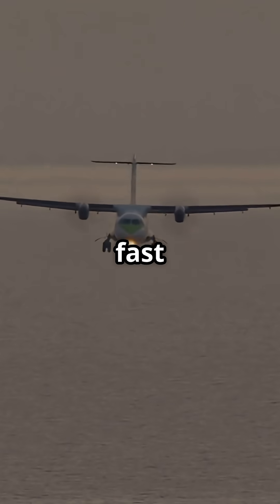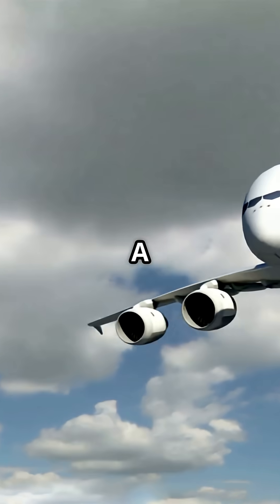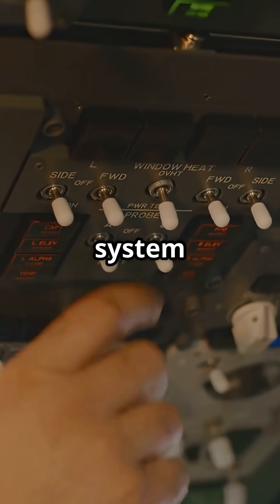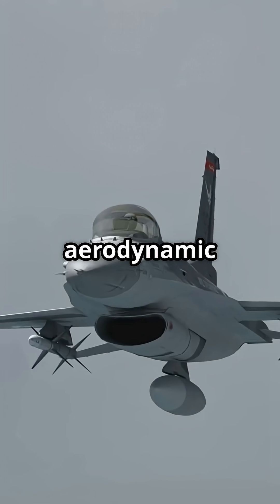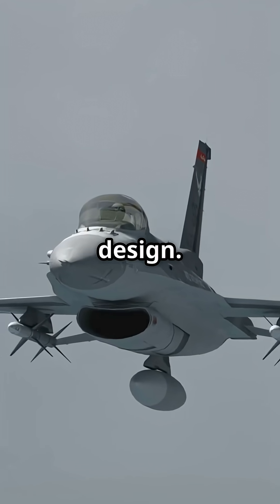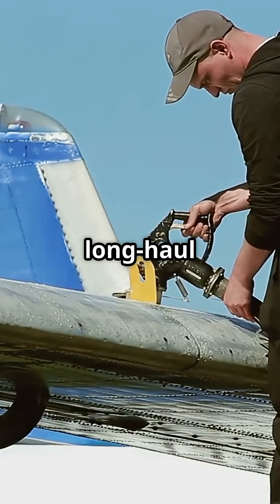That aerodynamic balance cut cruise fuel burn by up to one and a half percent, which adds up fast on long-haul flights. Later aircraft like the A340 and A380 adopted similar logic, but it all started with the A310. This was more than a clever system — it was an early sign Airbus would prioritise aerodynamic efficiency in every design. The trim tank system became a quiet signature of Airbus long-haul strategy.